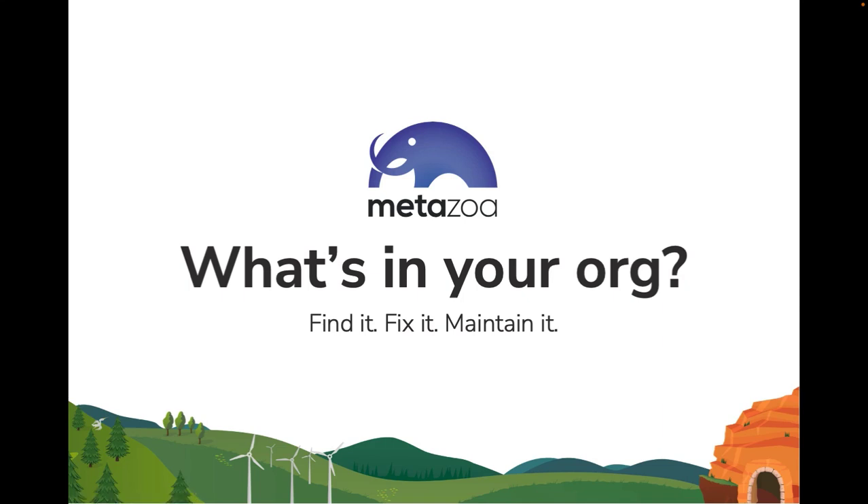I want to talk about the Metazoa program for system integrators. Our product Snapshot is an incredible toolbox for SI partners. It can help you deliver great documentation to your clients and conduct a pre-sales audit, then engage them with consistent and repeatable service programs. Lastly, you can set up managed services and org monitoring to extend those customer relationships.